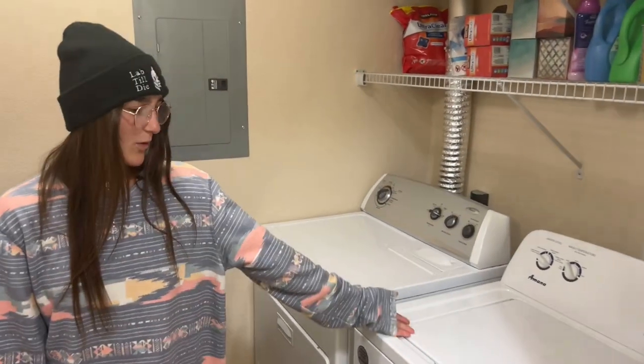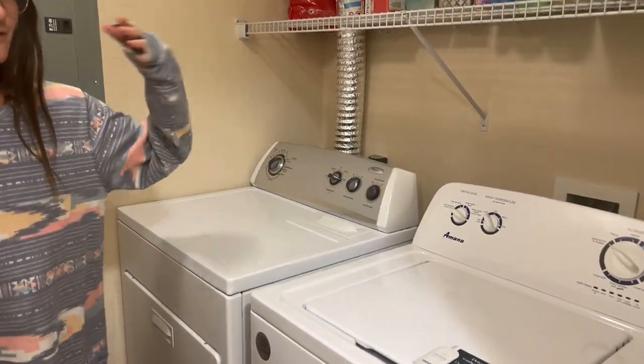This is our laundry room. It comes with a washer and a dryer. You unfortunately have to buy all that stuff — it doesn't come with it. Sorry.